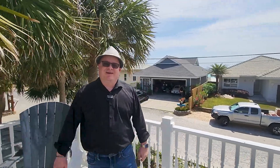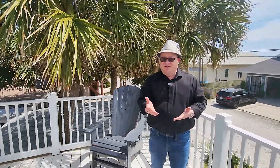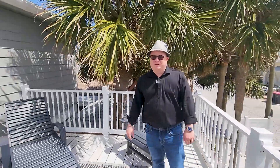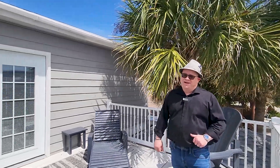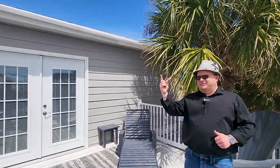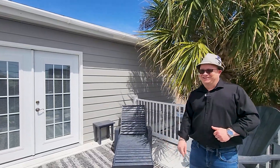If you guys want to see this home in person, we'd love to show it to you. Sean and Alice, Bay Real Experts, Coldwell Banker Realty in Panama City Beach, Florida. If you're watching on YouTube, hit that thumbs up, hit that subscribe button, and stay tuned — we sold this place! Catch you guys on the next one. Bye for now!